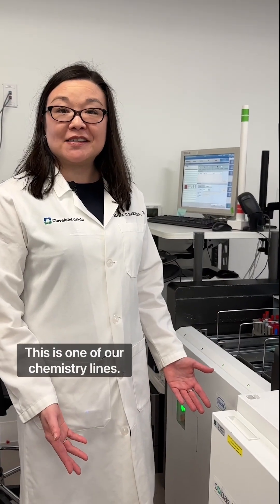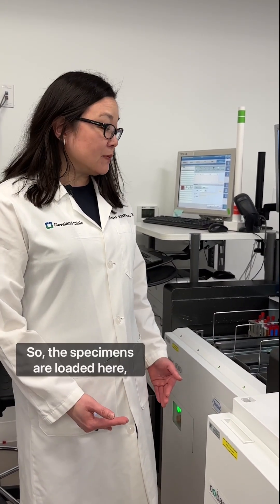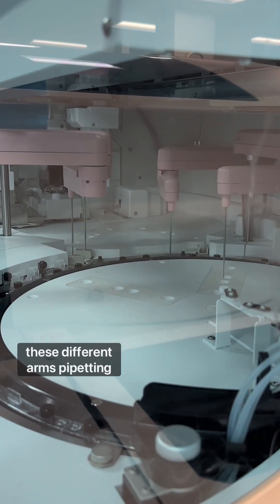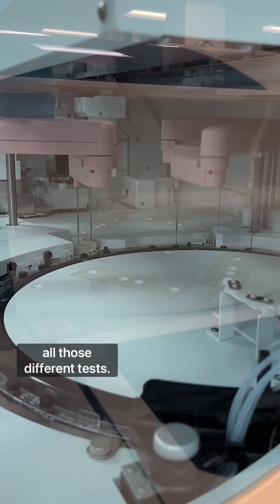This is one of our chemistry lines — this is actually the one where we do stat testing, for example from the ED. The specimens are loaded here, and this big wheel where you see these different arms pipetting things has all the different reagents we need to run all those different tests.